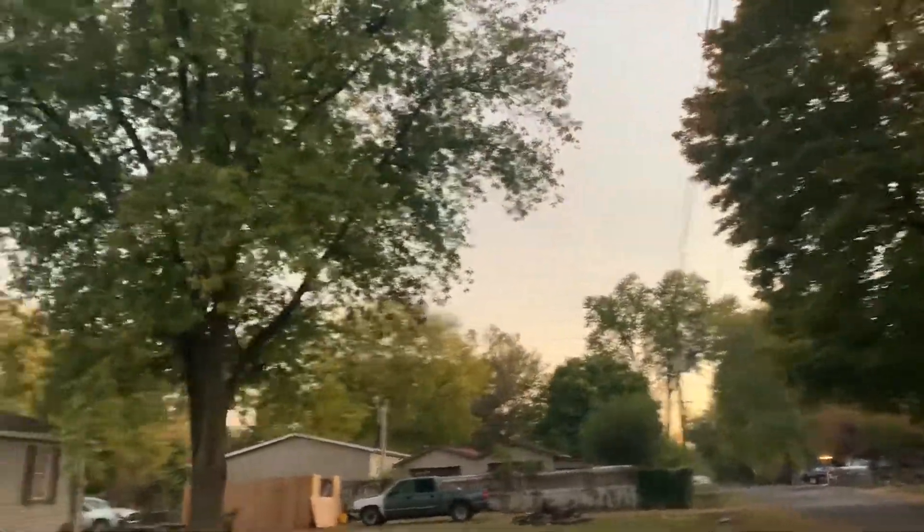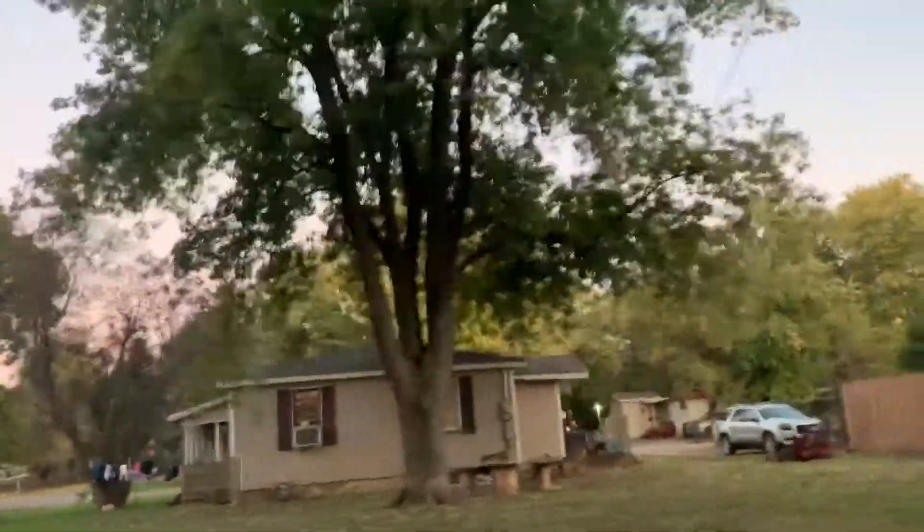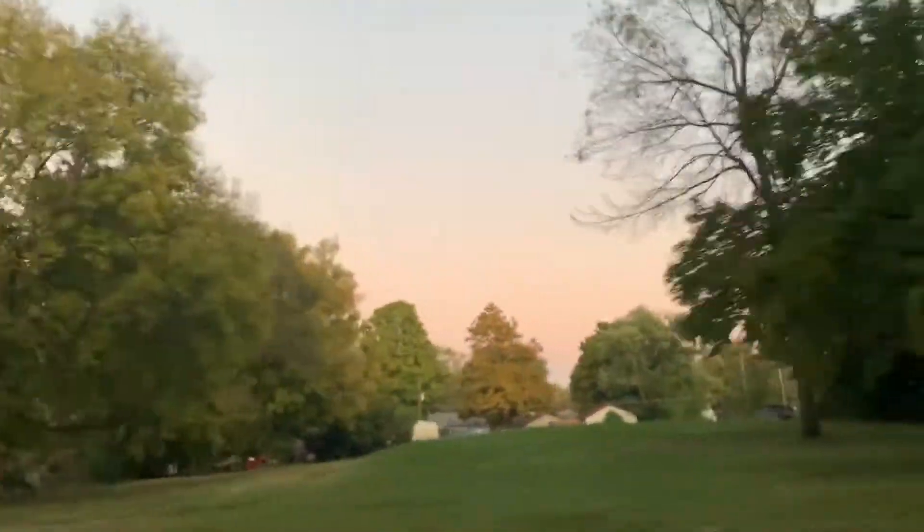For some reason it smells like a big fart back here. But what happens to all these people once this is turned into parkland? Supposedly there's a bunch of mounds back in here that these trailers are basically built on top of.